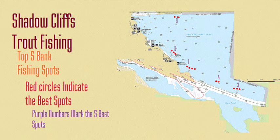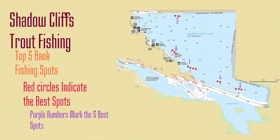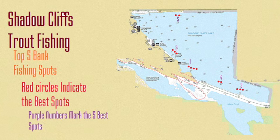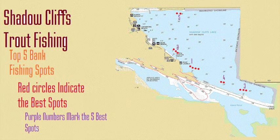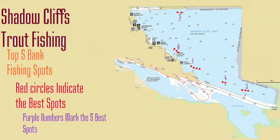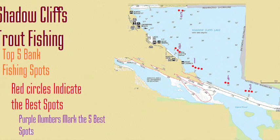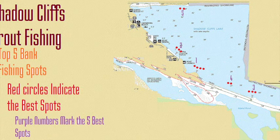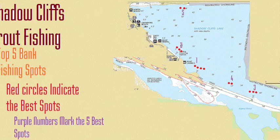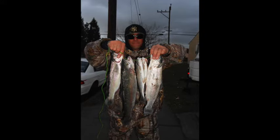Spot location number two is a bit shallower than spot one. You'll see red circles on the map identifying the spots you'll want to be casting at from those docks and from the bank in general — those are the hot spots you want to target. On spot two, I prefer the middle of the dock. The right side is my next best bet and I try to avoid the left side. Those middle and right positions are definitely the more productive spots.